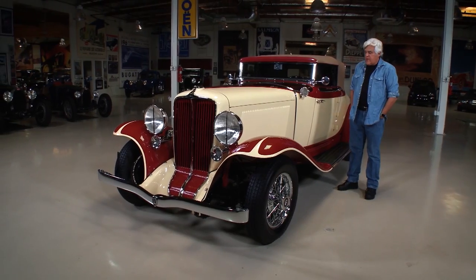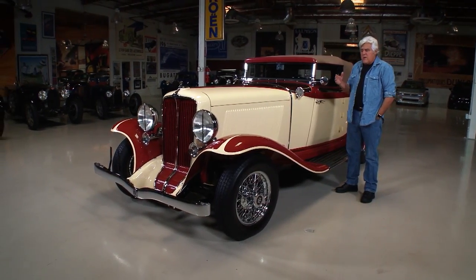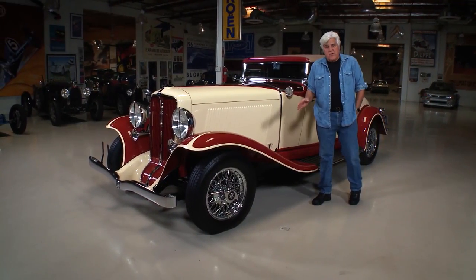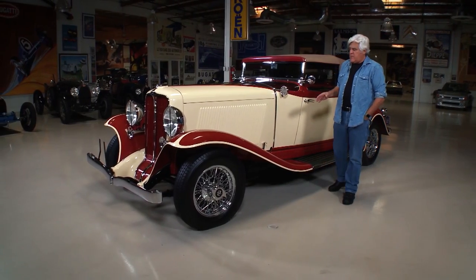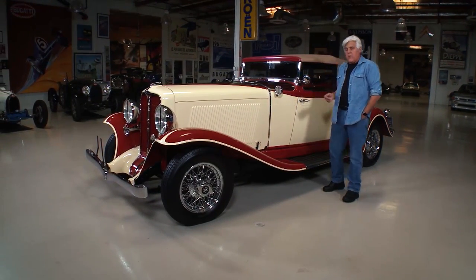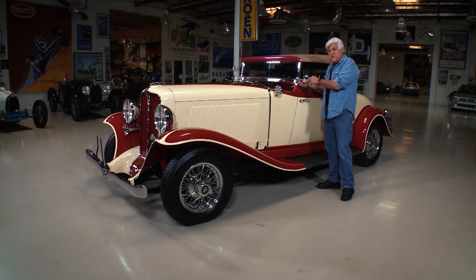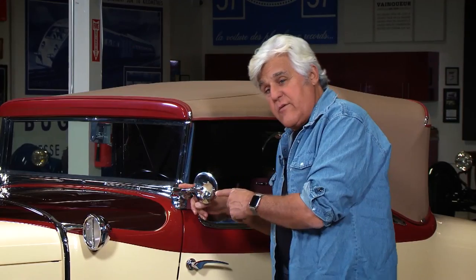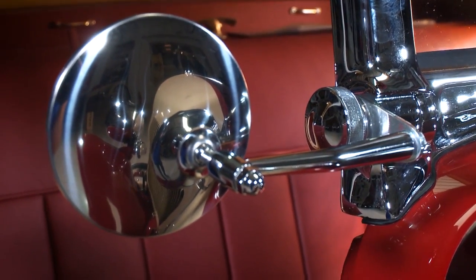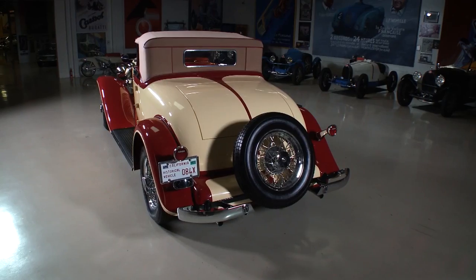That being said, this car was restored by my good friend Randy Ema. Randy is the premier Auburn, Cord, and Duesenberg expert in the country. This is the only marque we don't do here at the shop, because Randy does them not better than new — exactly as new. This is exactly as this car would have left the factory. He wanted me to point out that he made these mirrors so I could actually drive it on the street; they didn't come with these mirrors. But everything else — 6-volt system, the whole deal — is exactly as it left the factory, even these color combinations.